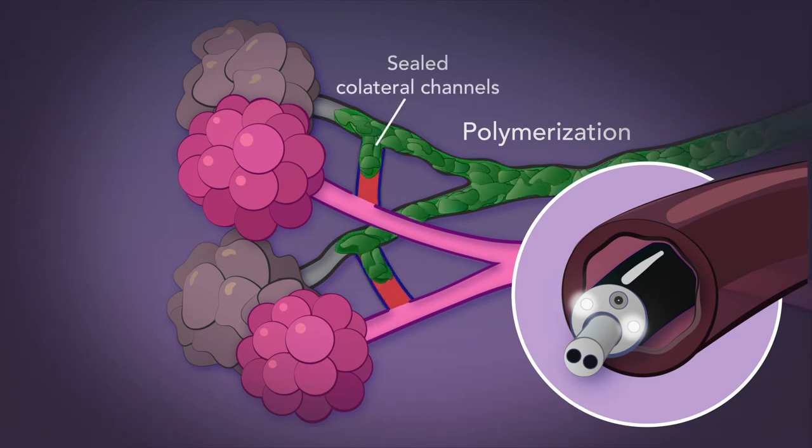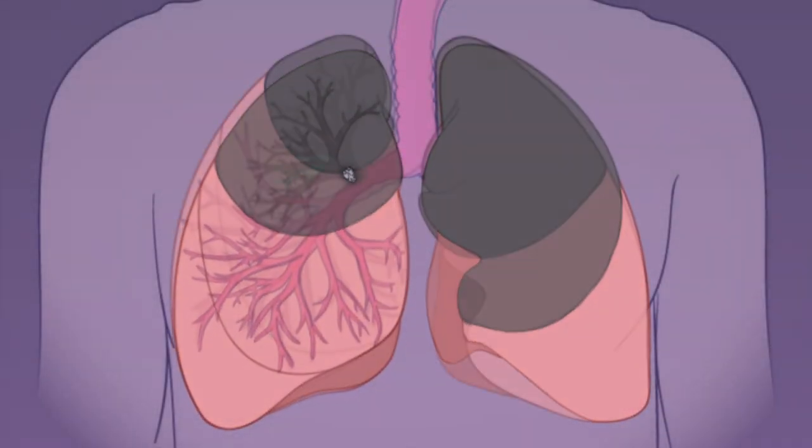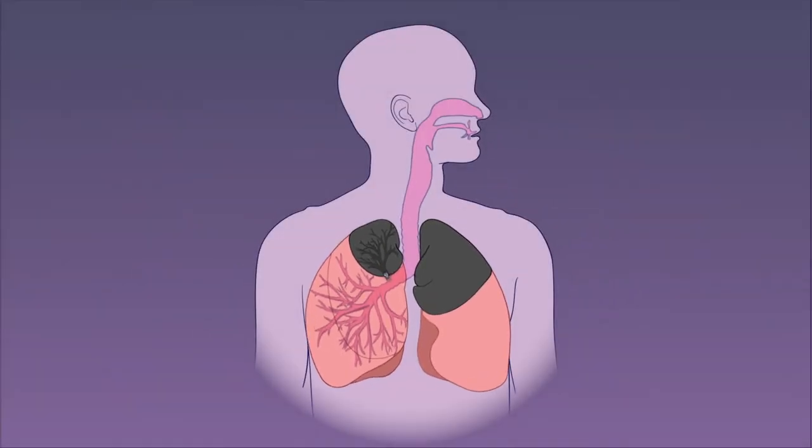With collateral ventilation eliminated, the endobronchial valve now effectively collapses the diseased lobes even after the polymer degrades. As a result, all emphysema patients can experience the benefits of this treatment.